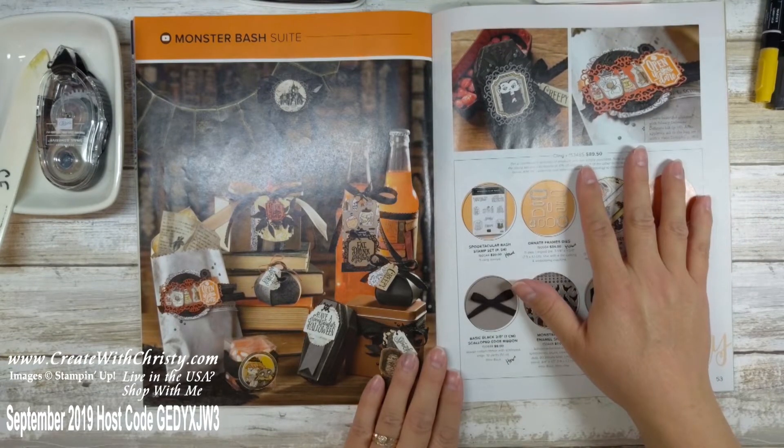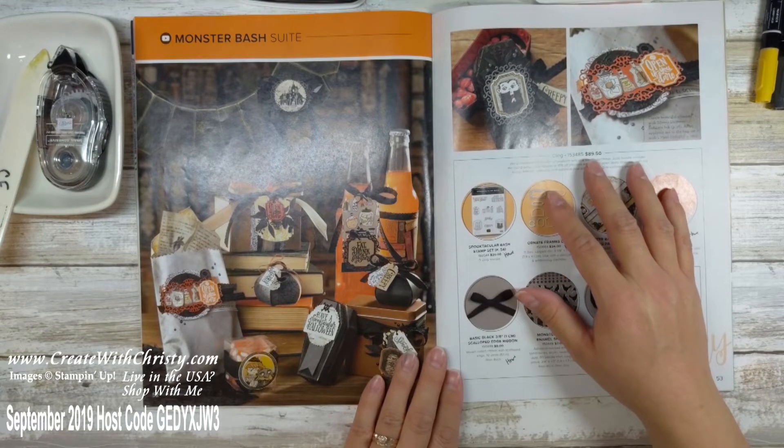Just email me at christyfalk@createwithchristy.com, or you can message me if you're watching this on Facebook.